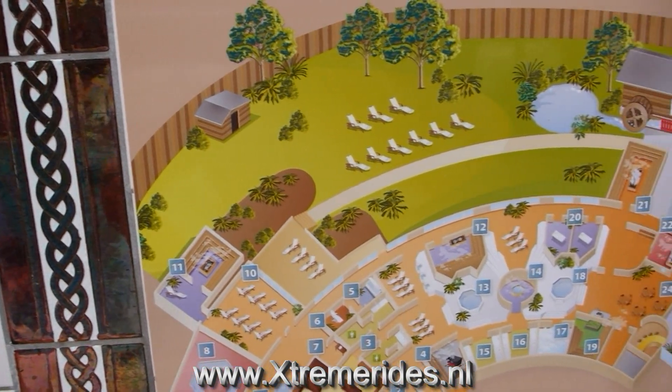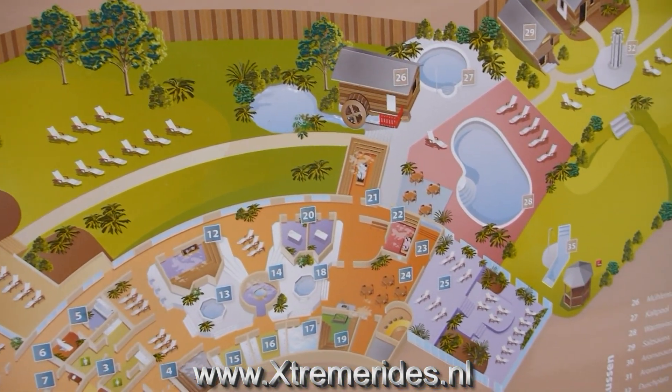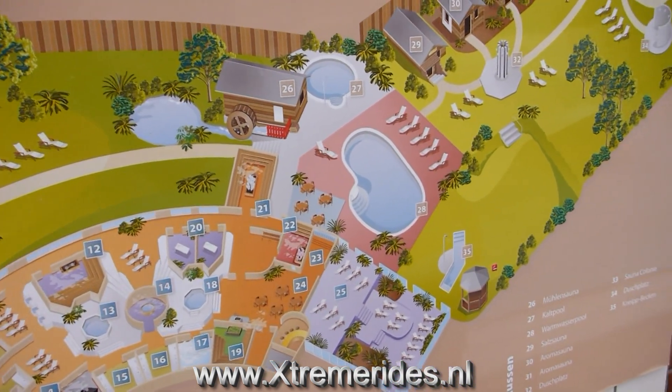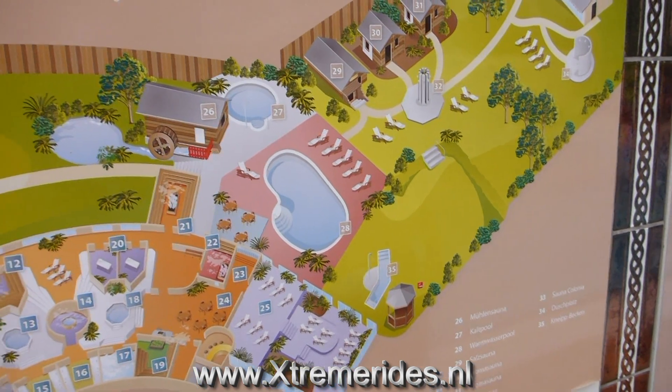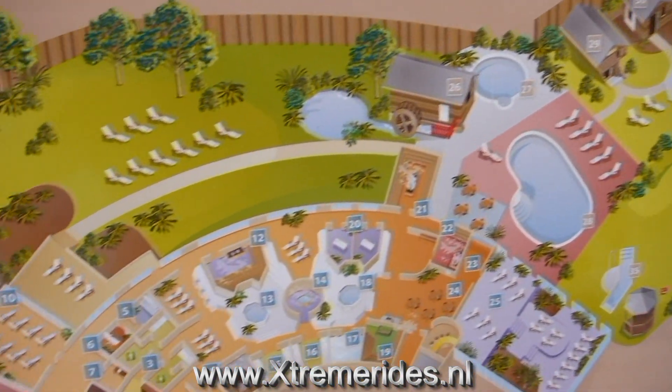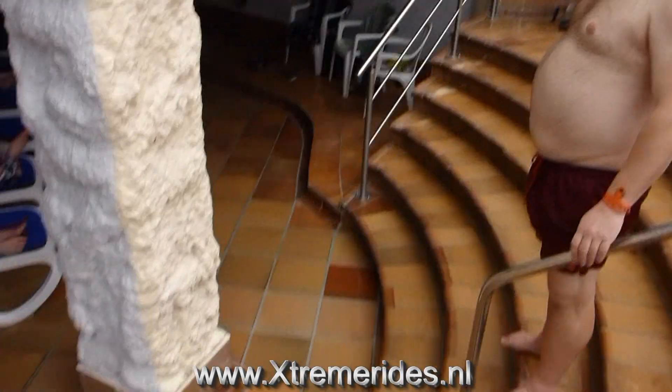This is the map of the sauna. Of course we can't go there because all the people are naked there and they don't like it if I come with my camera. So we're gonna skip that, but this is how it looks like. 46 degrees — very hot — we're going to try it.